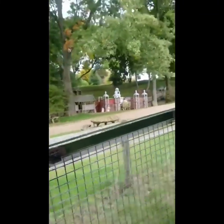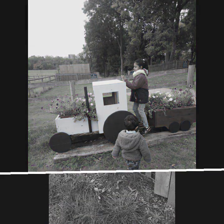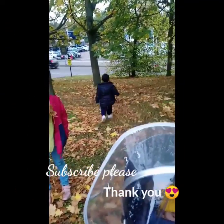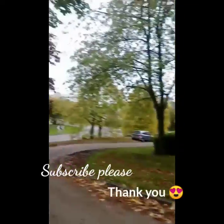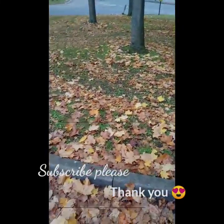This is the park we are going to play after this. We are going back home. Thank you for watching our channel. Please subscribe. Thank you. Bye. Please share our video. Bye-bye.